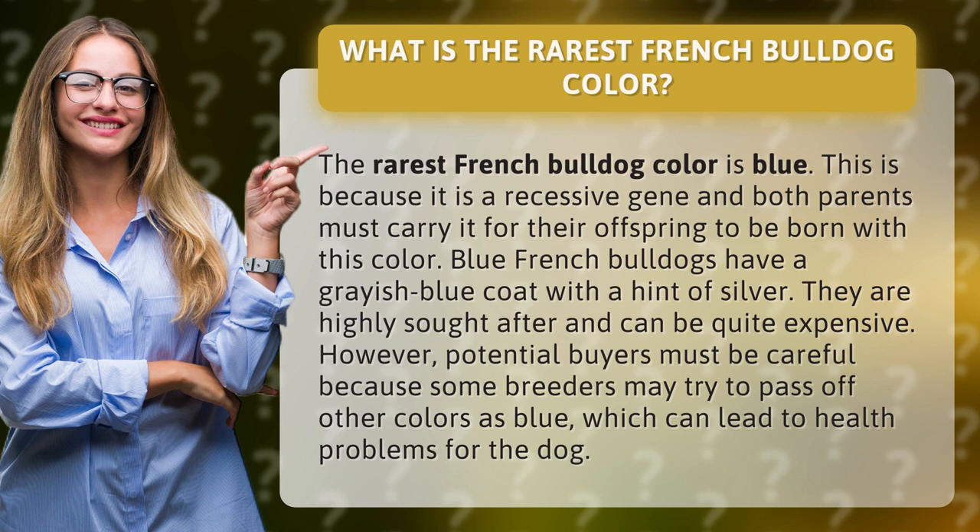Blue French bulldogs have a grayish-blue coat with a hint of silver. They are highly sought after and can be quite expensive. However, potential buyers must be careful because some breeders may try to pass off other colors as blue, which can lead to health problems for the dog.